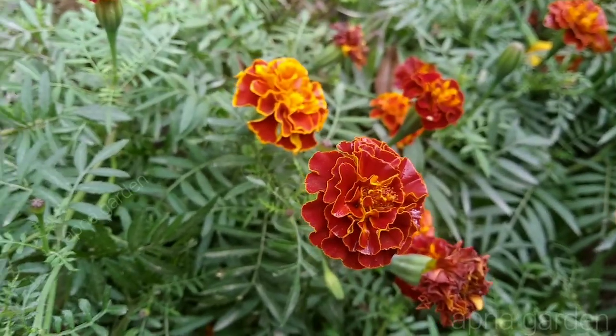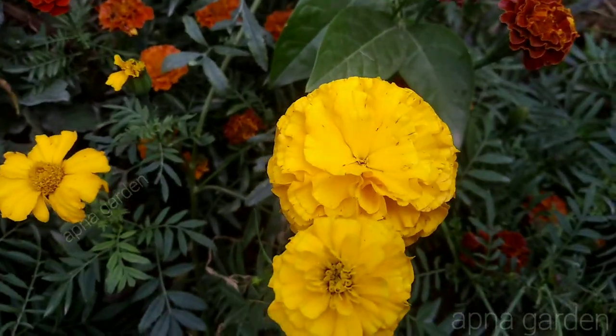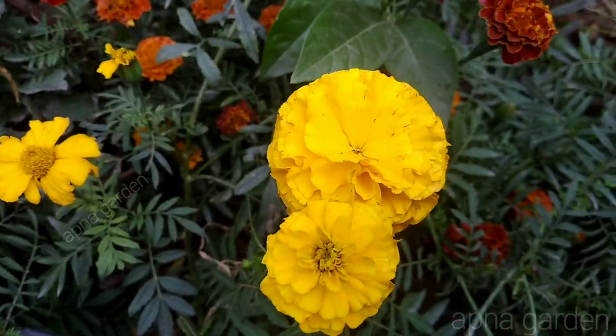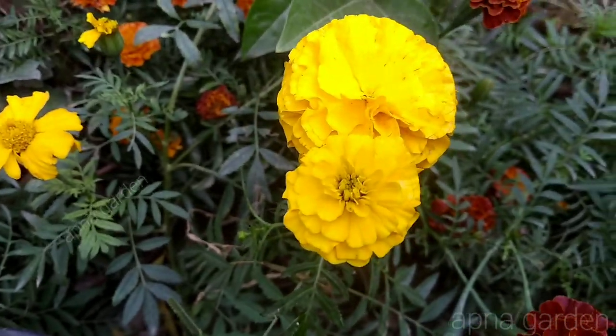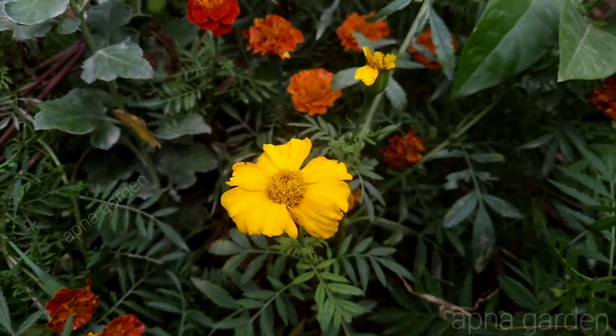Now I'll show you another flower. You can see the flower. I'll show you a single flower. This flower has a black leaf.